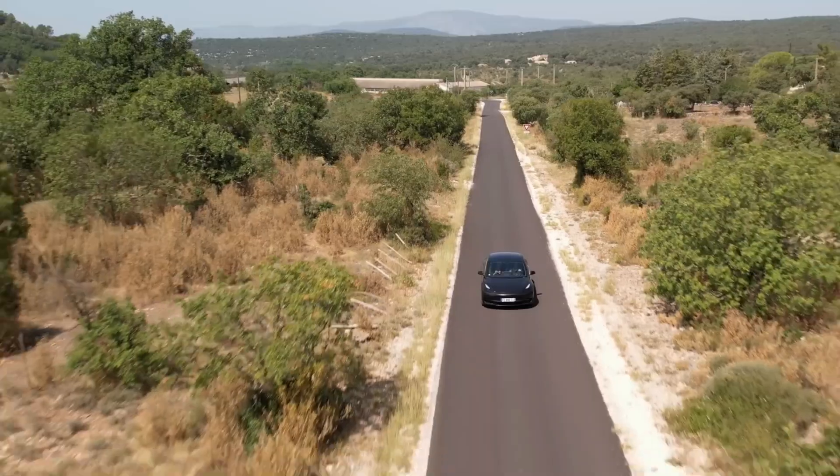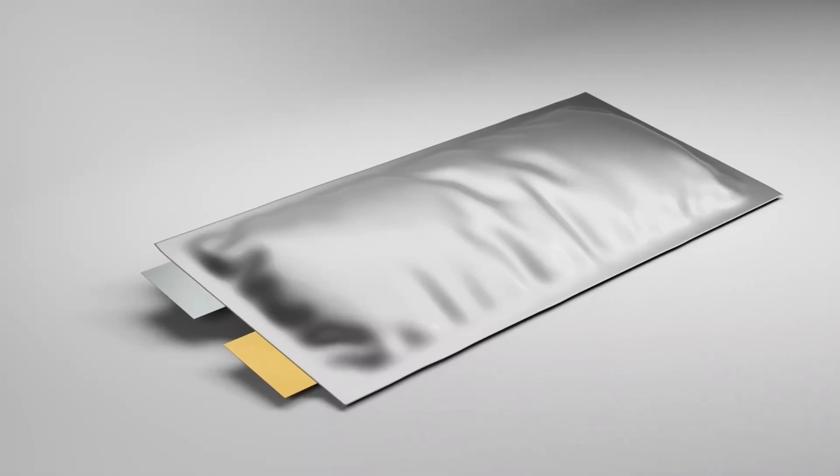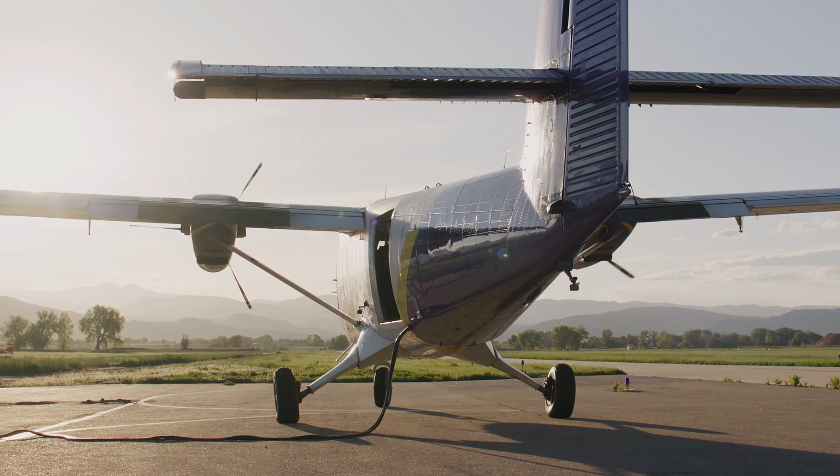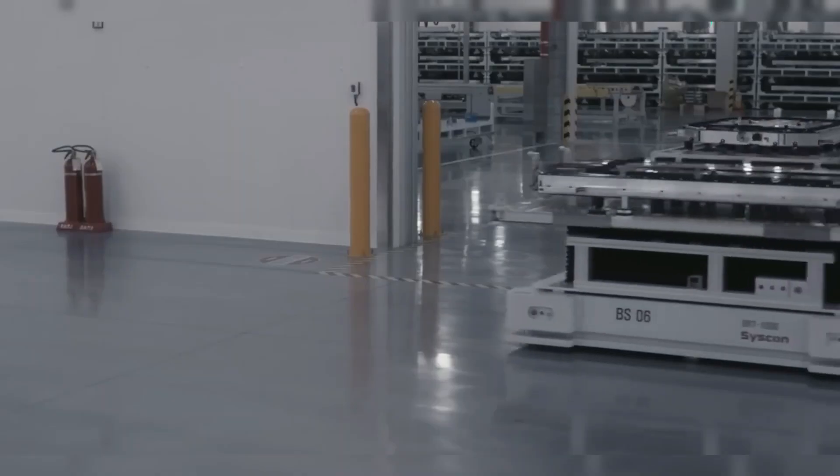But here's the real kicker: sulfur holds more energy per gram than cobalt, and it's much lighter. That makes lithium-sulfur batteries perfect for electric aviation, drones and long-range EVs — basically any application where weight and range matter.